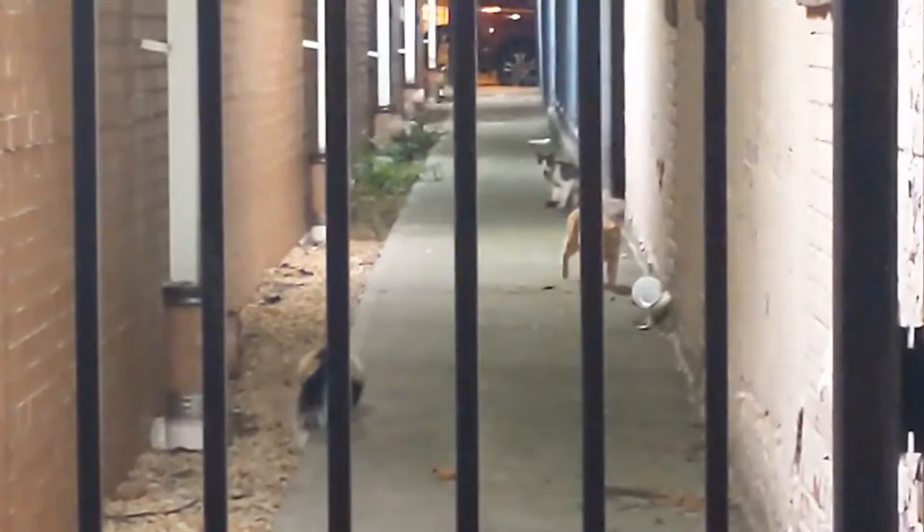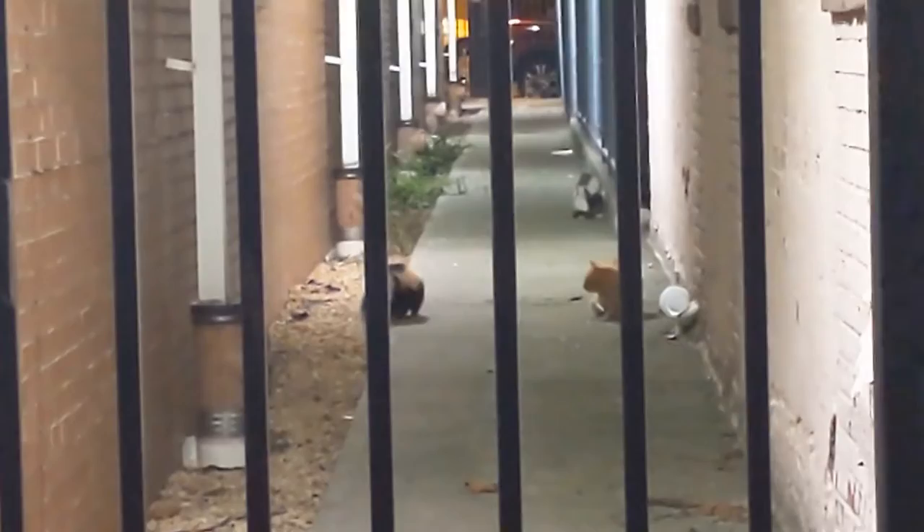Once they sprayed our dog in the face. Tomato sauce is not how you do it. We had to get some special soap from PetSmart and that got the odor out of him real quick. It's another story for another day.